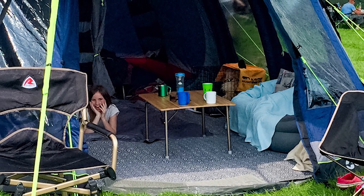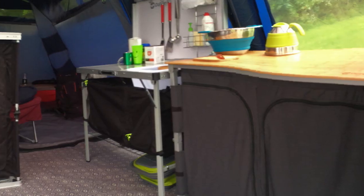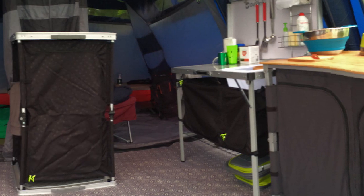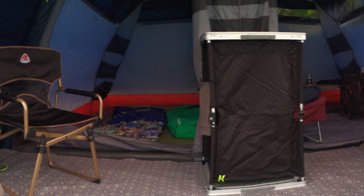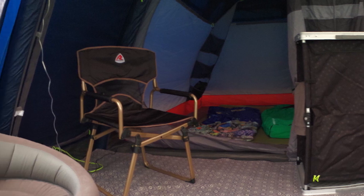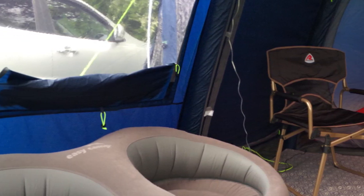We're now inside the Outwell Montana 6SA and we've filled the living space area with the sorts of things you might want to take on a camping holiday — things that will make it a lot easier for you to operate as a family if you were setting this up as your home from home. So let's take a quick look around at some of these items.